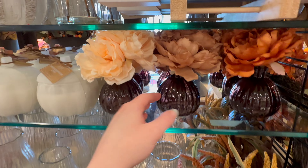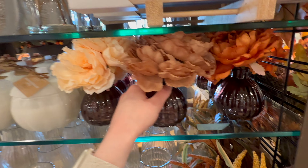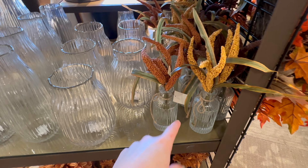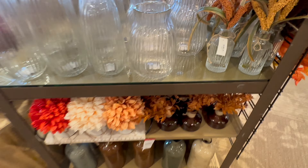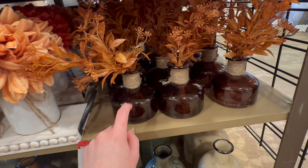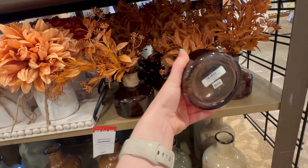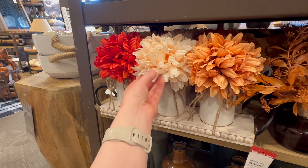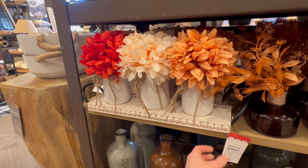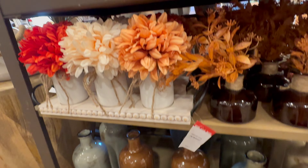They've got these little jars with what looks like peonies in them for $9.99 — this burnt orange color is really pretty. Here's another little glass vase for $14.99, and there's also this orange arrangement in an amber glass vase for $12.99. There's also this really cute floral arrangement sitting on a whitewashed beaded tray — $39.99 for that.